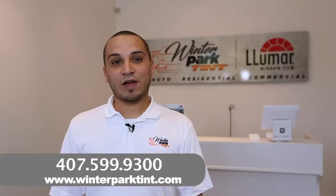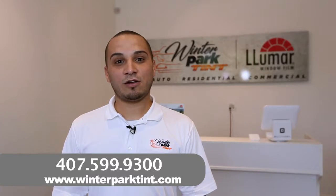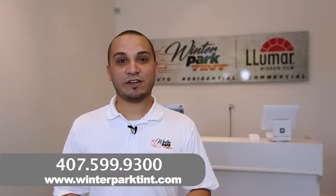One of the greatest things we provide is a free car wash with every full-service window tint — not only does your car look good, but it looks clean. We'll see you here at Winter Park Tint.